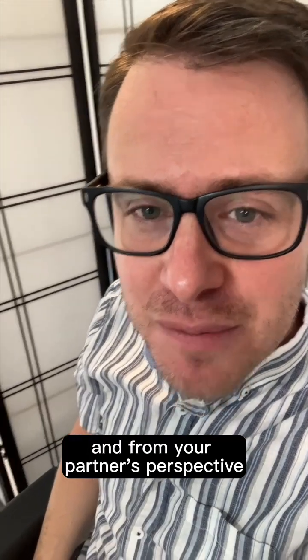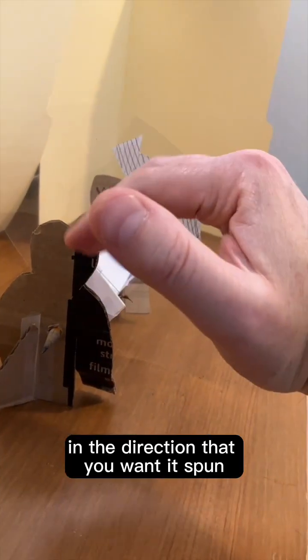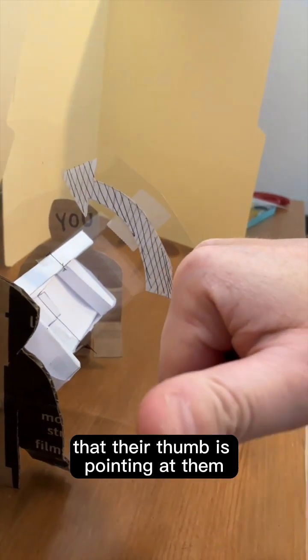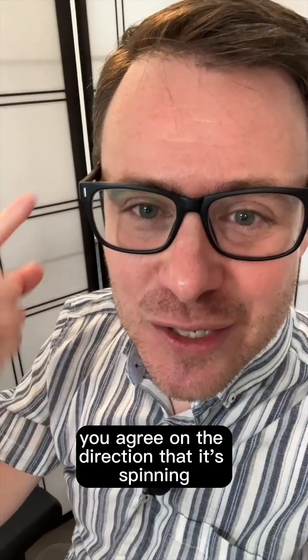And from your partner's perspective, if they wrap their fingers around in the direction that you want it spun, they will also find that their thumb is pointing at them. You agree on the direction that it's spinning.